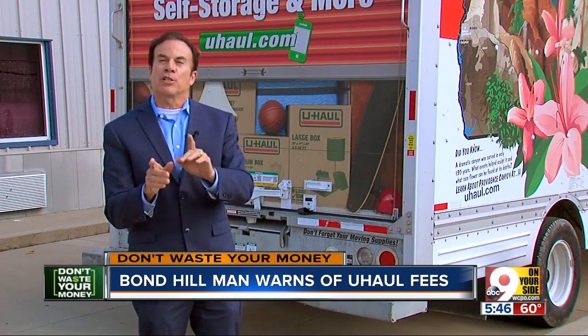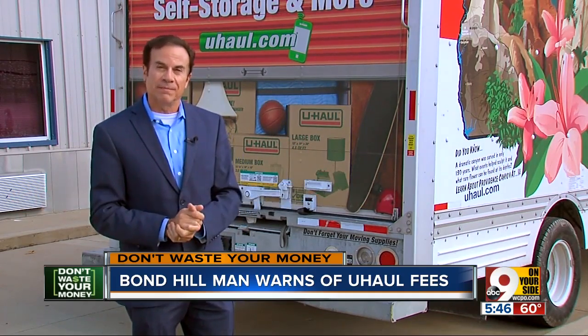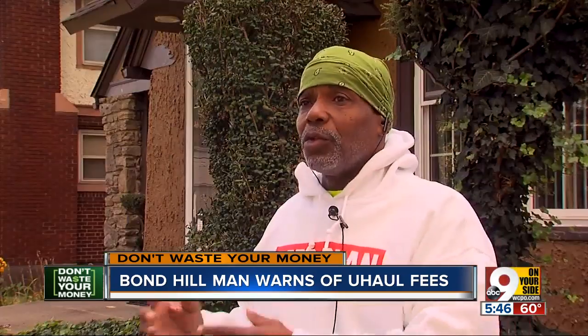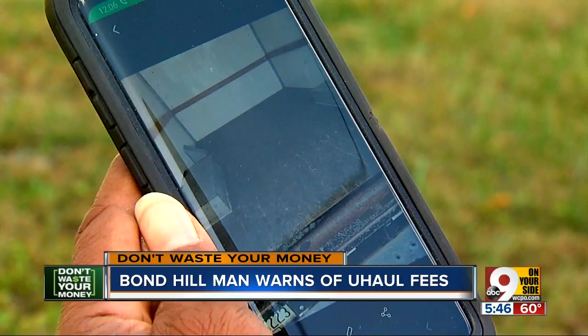Keith said had he not taken photos, he probably would have just paid the fee and moved on. But his pictures specifically show that he left the inside of the truck as clean as when he rented it. "I swept it out. You can see clearly it's clean." He added he didn't even have to sweep it out, but did so anyway just to avoid any problems.